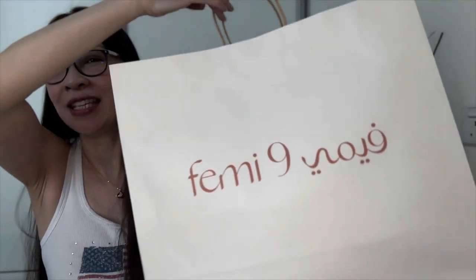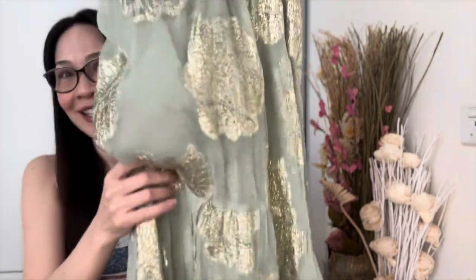Of course it has to be fashion, and this is Femi9 — it is a local boutique here in Riyadh, Saudi Arabia. I chanced upon it a few weeks ago and recently went back a couple of days ago because I saw some pretty dresses from my last trip there. I finally got them and I just wanted to share these beautiful pieces with you. Item number one is this beautiful dress.